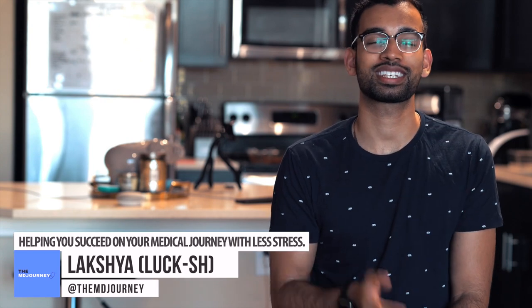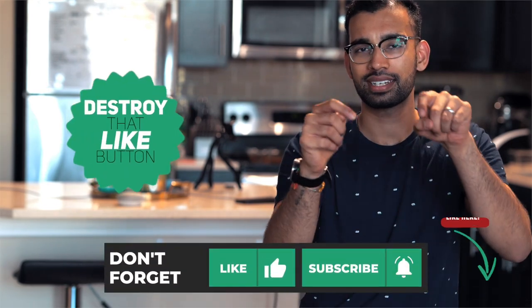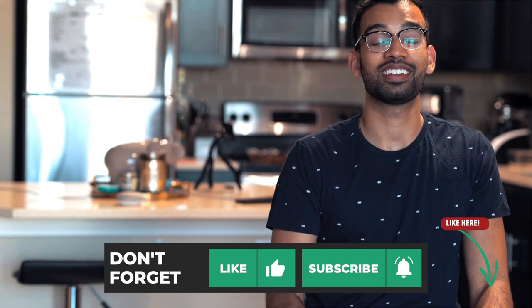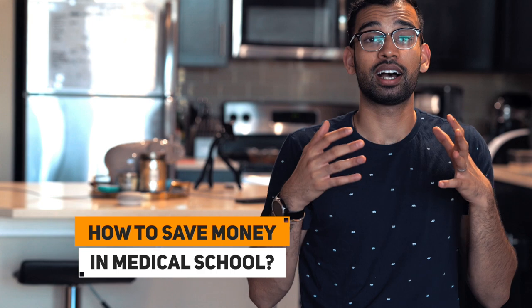Lux here from The MD Journey, helping you succeed on your medical journey with less stress. If you're new to this channel, welcome. I am an internal medicine resident who loves making videos like this, helping you on little topics to make your medical journey a little bit easier — to smile, to enjoy, and make sure you get through those four years thinking it was a good experience and not just a stepping stone. If you enjoyed this video, make sure you smash that like button and drop any comments down below with questions you have.